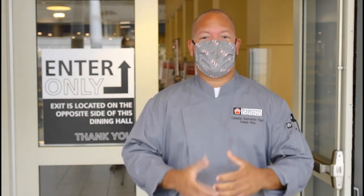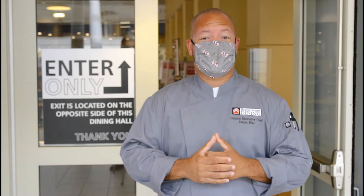How's it going, Bears? How are you? Welcome to East Campus Commons, otherwise known as ECC. I'm your campus executive chef, Joe Pien, here to welcome you to our virtual tour.